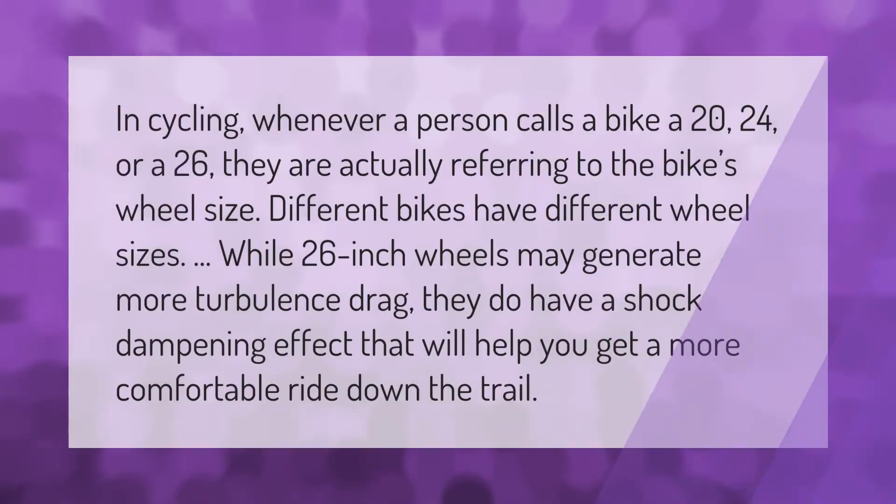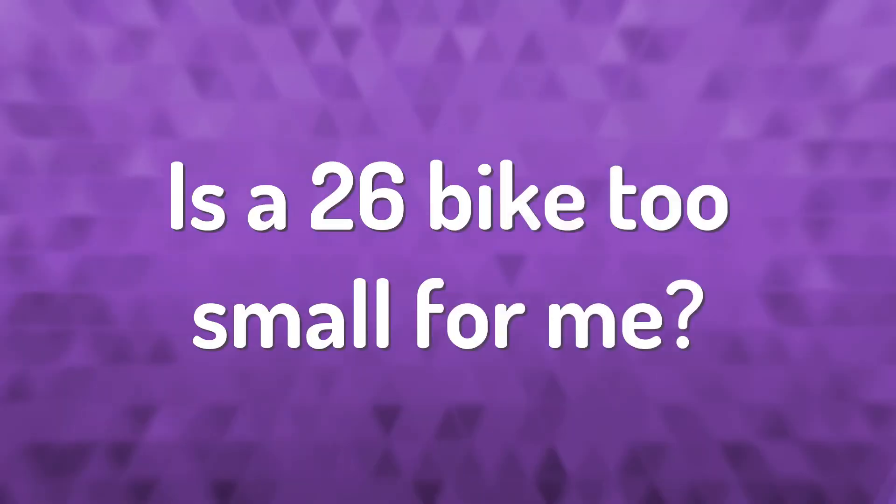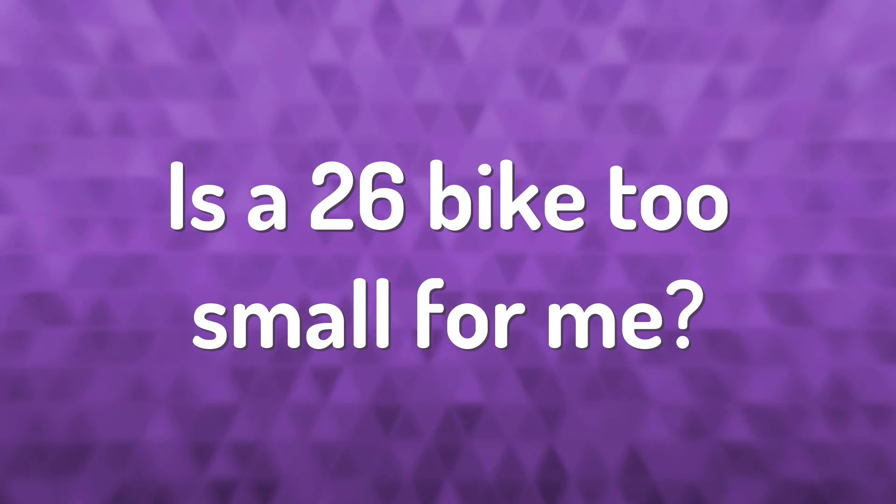In cycling, whenever a person calls a bike a 20, 24, or 26, they are actually referring to the bike's wheel size. Different bikes have different wheel sizes. While 26-inch wheels may generate more turbulence and drag, they do have a shock-dampening effect that will help you get a more comfortable ride down the trail.